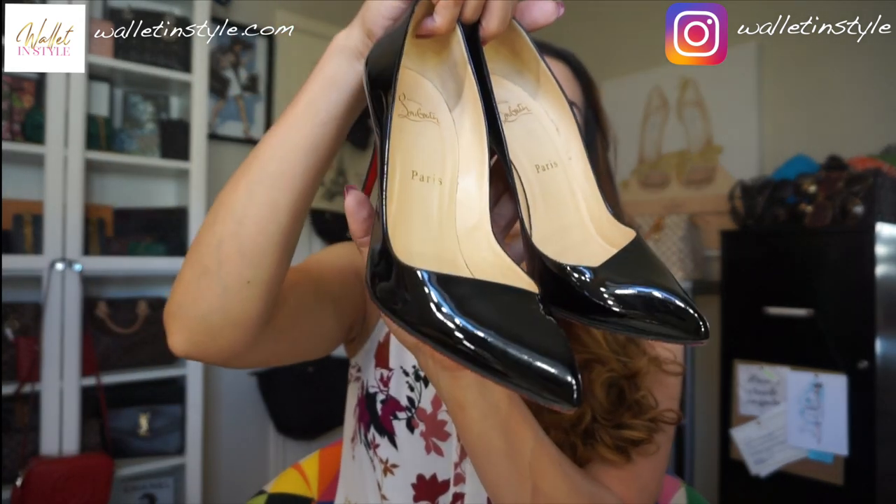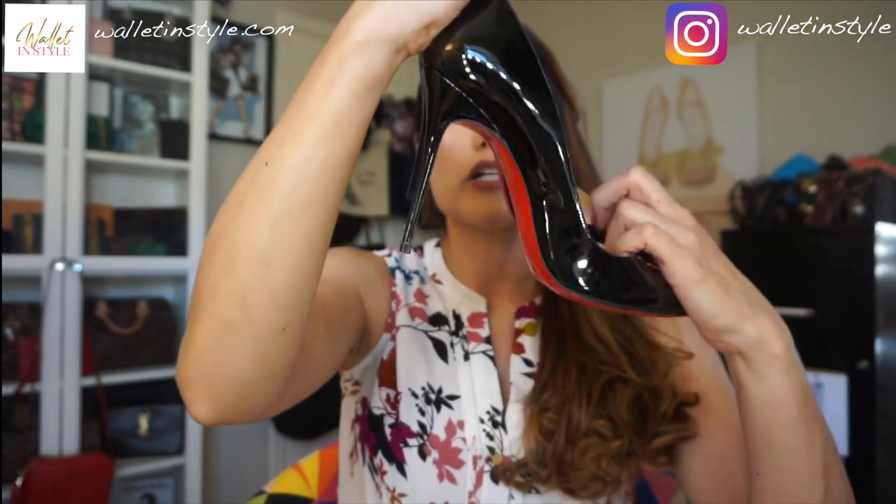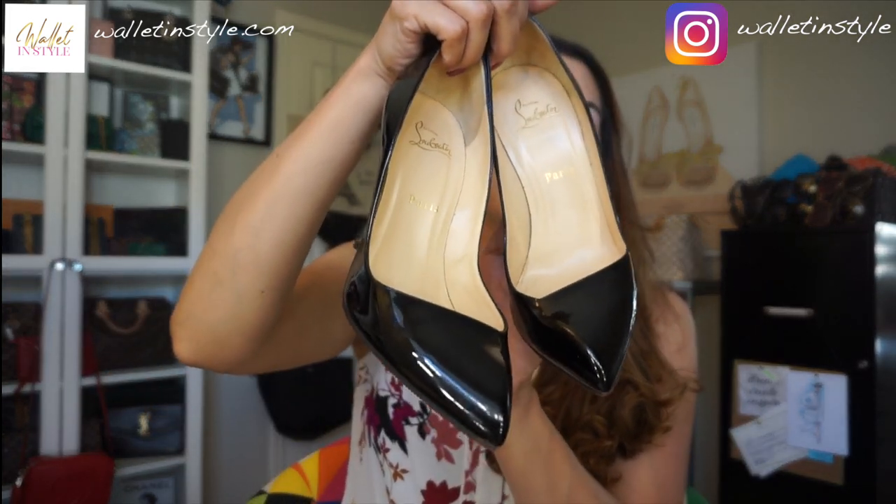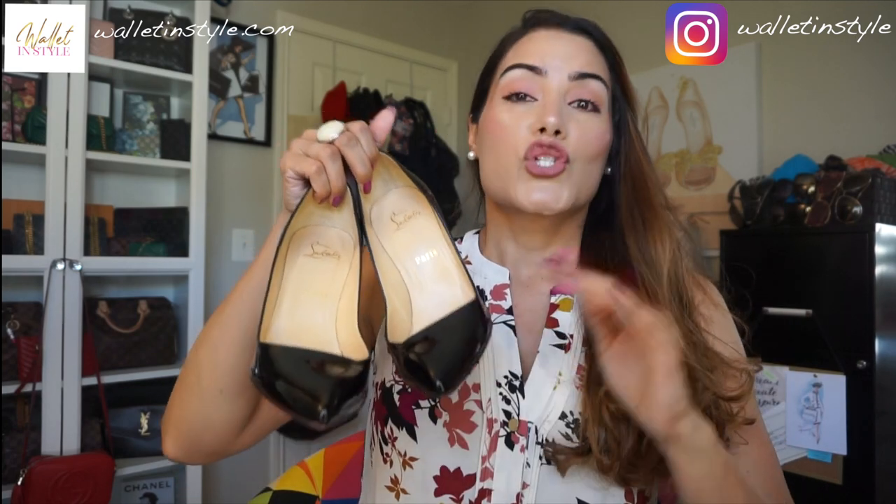The second pair I want to share are a pair of high heels — another style I think every woman should have in her collection. The ones I want to share are my Christian Louboutin Corneille 100 patent leather. I'm not sure if I'm pronouncing that correctly, so please forgive me. These are the pairs I've had for quite some time and I love these. One thing about Christian Louboutin shoes is that most of his styles are quite uncomfortable, though in recent years they have changed it a bit with flats and more enjoyable shoes.